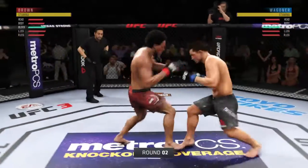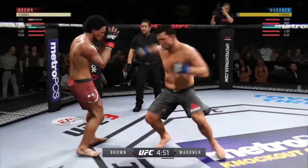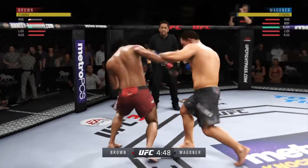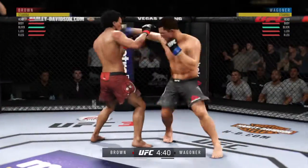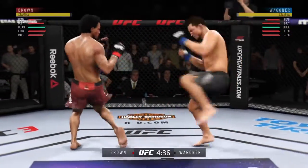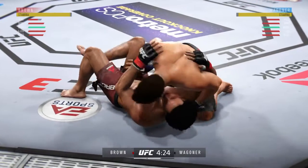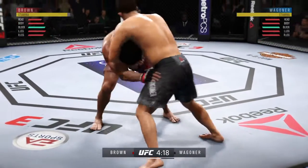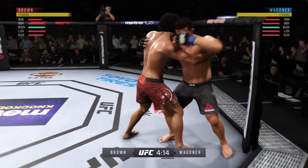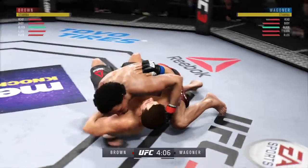Here we go with round two. He's got him up here — he's getting tagged. The left hook hits home. He is getting off some huge punches here. Nice takedown. Engaging in the clinch — he pummels, now he's got double underhooks, and he's got him down.